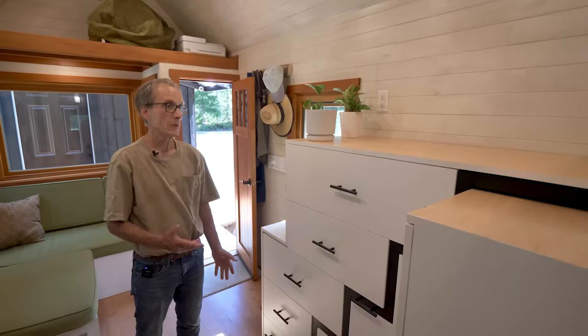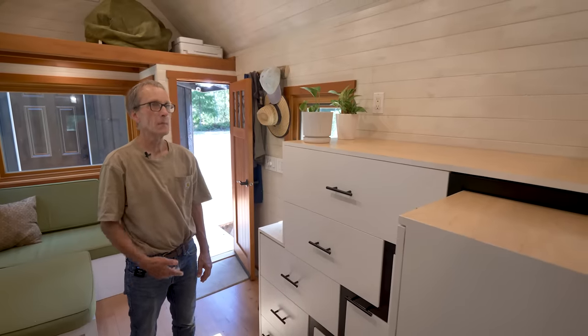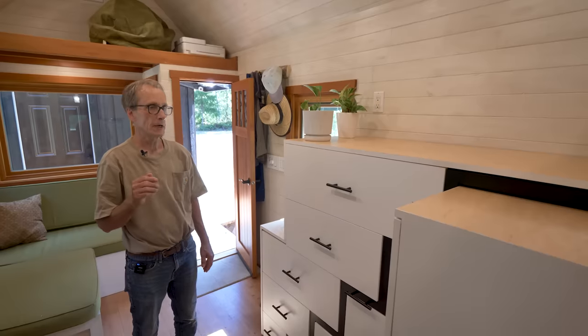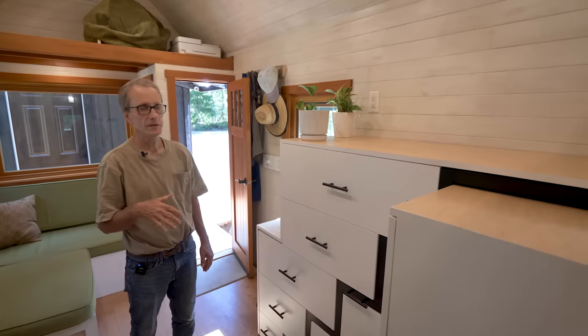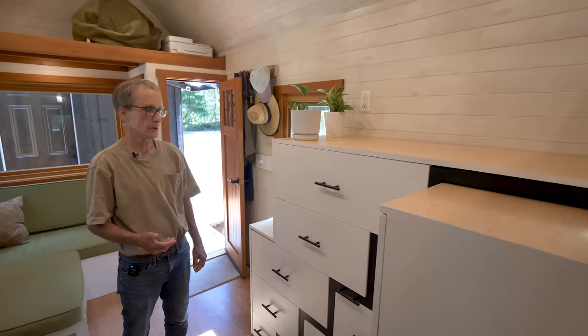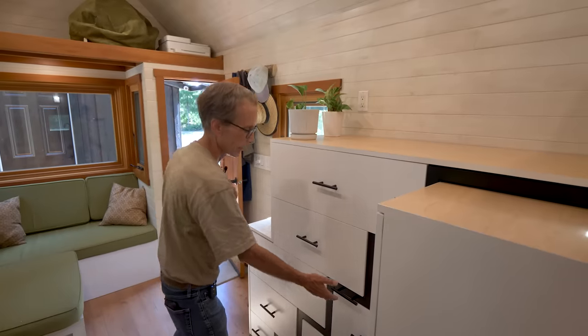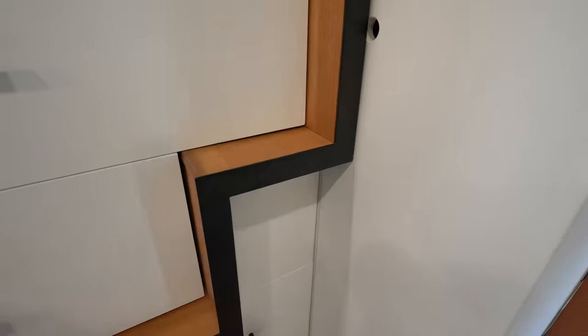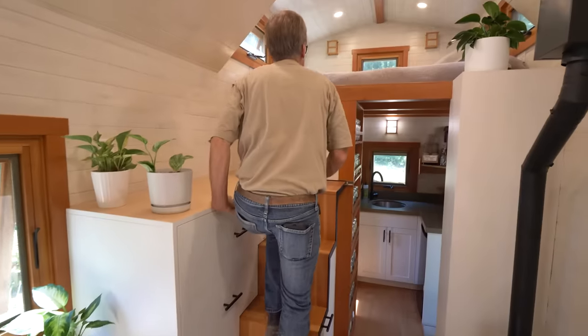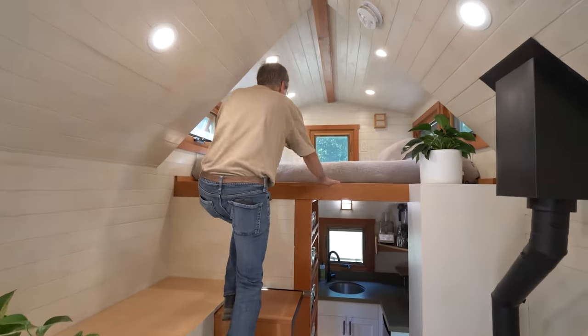We use recycled tongue-and-groove fir for the floor — you can see the imperfections in it but I really like it. In order to get to the loft, the typical way is with a ladder that you have to move and store. I saw a video from the Netherlands of a micro apartment that had a pullout stair, so I did the plans on that and made this stair, which works out pretty good.